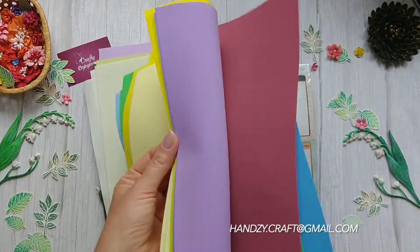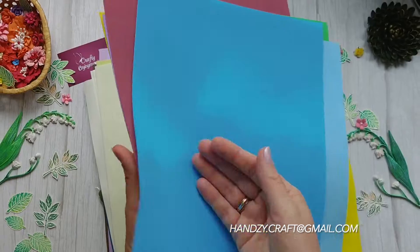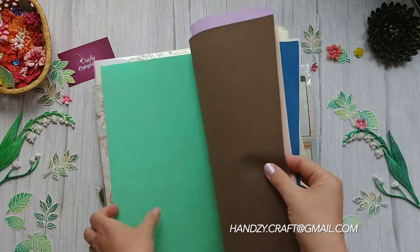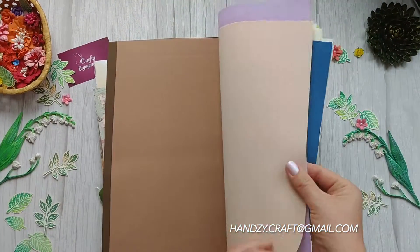In it there are A4 size vibrant foamiran sheets. They are so bold and bright to look at. Next there are larger sheets of foamiran in calm and pastel colors.